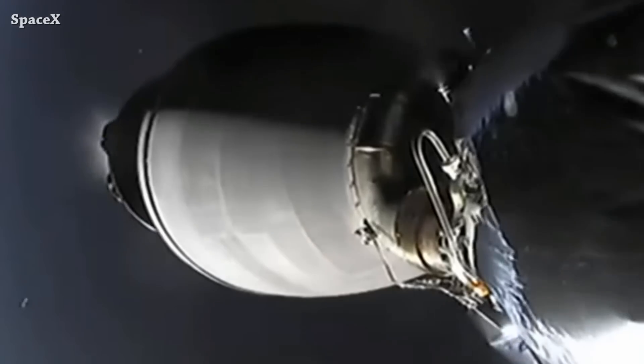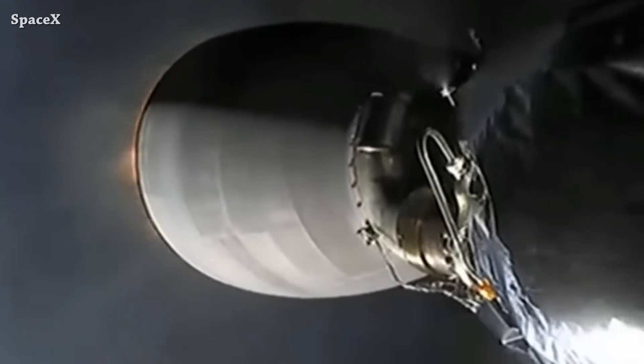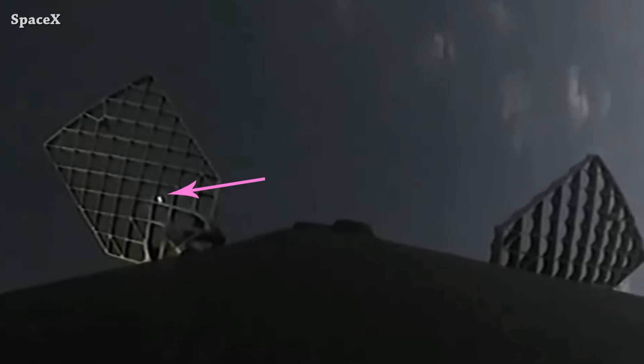Main engine cutoff and stage separation. We have second stage engine ignition and fairing separation. Falcon 9 first stage is returning back to land on the drone ship — this white dot is the lights on the drone ship.